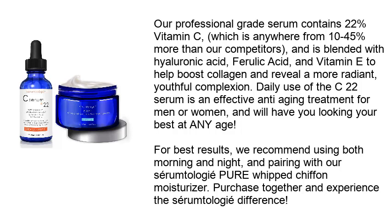For best results, we recommend using both morning and night and pairing with our Sam to Logi Pure Whipped Chiffon moisturizer. Purchase together and experience the Sam to Logi difference.